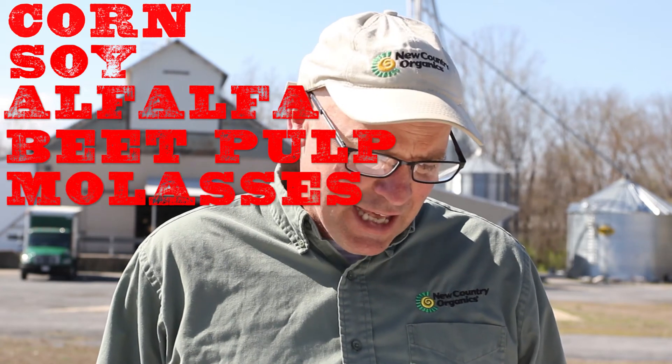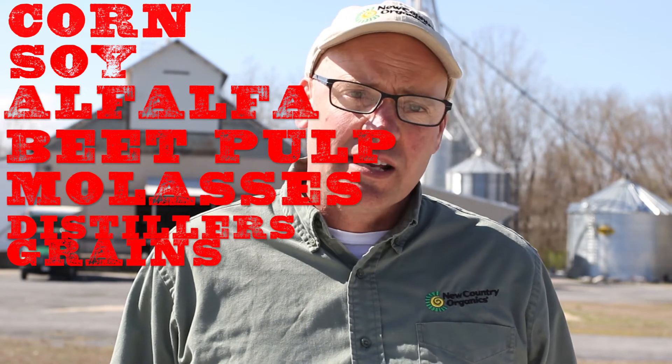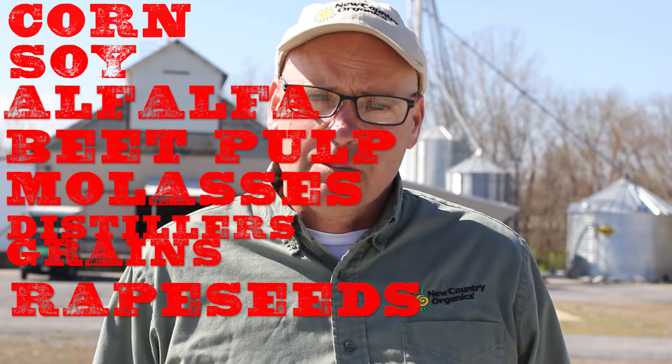Corn, soy, alfalfa, beet pulp, molasses, distillers grains, and some rapeseeds. Some of the smaller grains like oats, wheat, and barley — glyphosate is often used in their harvesting because it creates an even kill, and since it contains a salt it dries the grains very quickly so you can have a quick harvest.